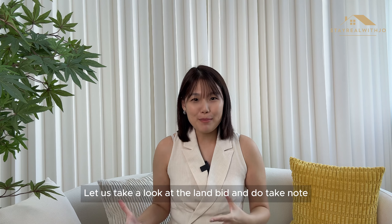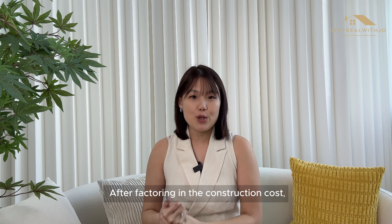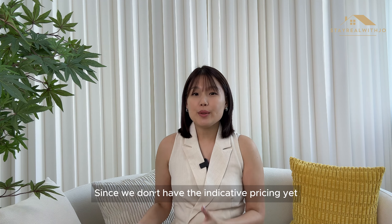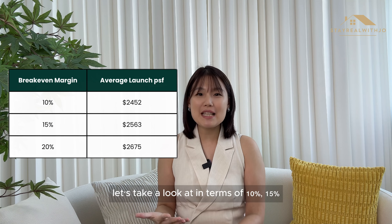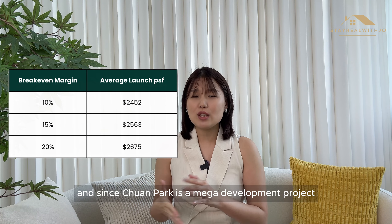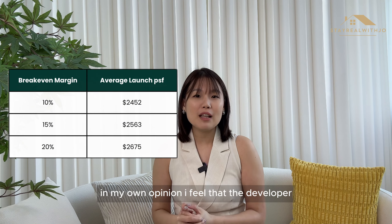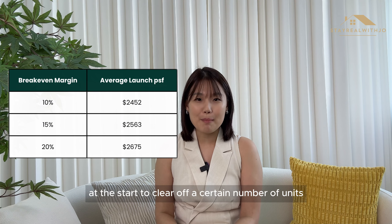Let us take a look at the land bid — and do take note, this is before the harmonisation ruling. After factoring in the construction cost, land cost and more, the breakeven cost estimated is $2,229 PSF. Since we don't have the indicative pricing yet, let's look at a 10%, 15%, 20% breakeven margin. Usually, developers tend to launch at around at least 15% above breakeven margin. Since Chuan Park is a mega development project, in my own opinion, I feel the developer may launch a little more sensitively at the start to clear a certain number of units.